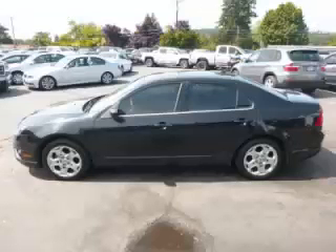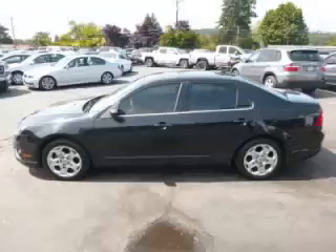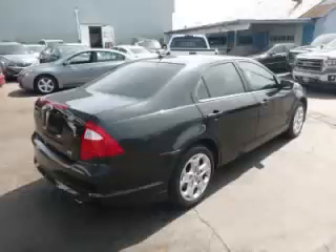This is a 2010 Ford Fusion. This Ford has just 73,000 miles and a 3.0L V6 engine.